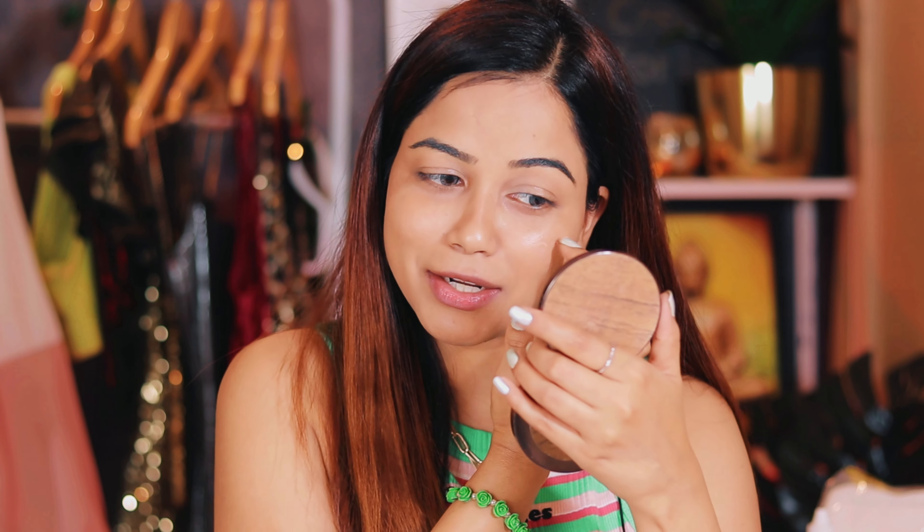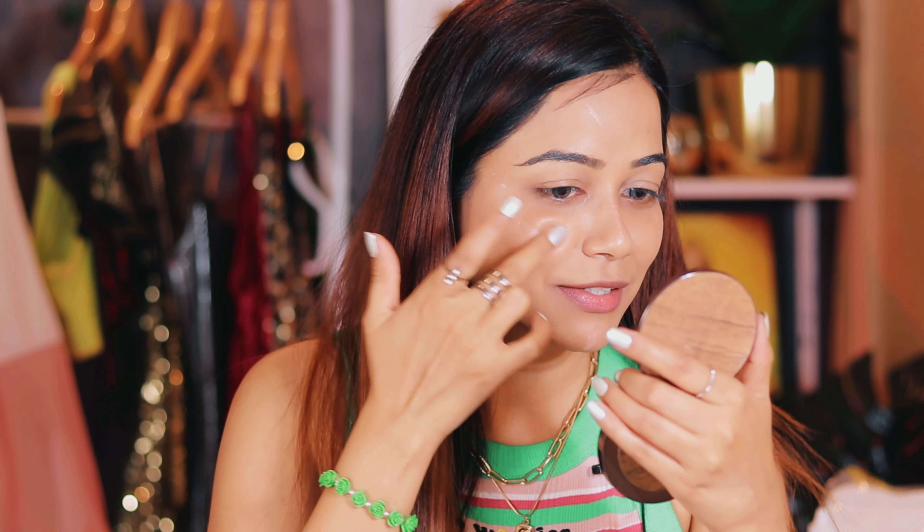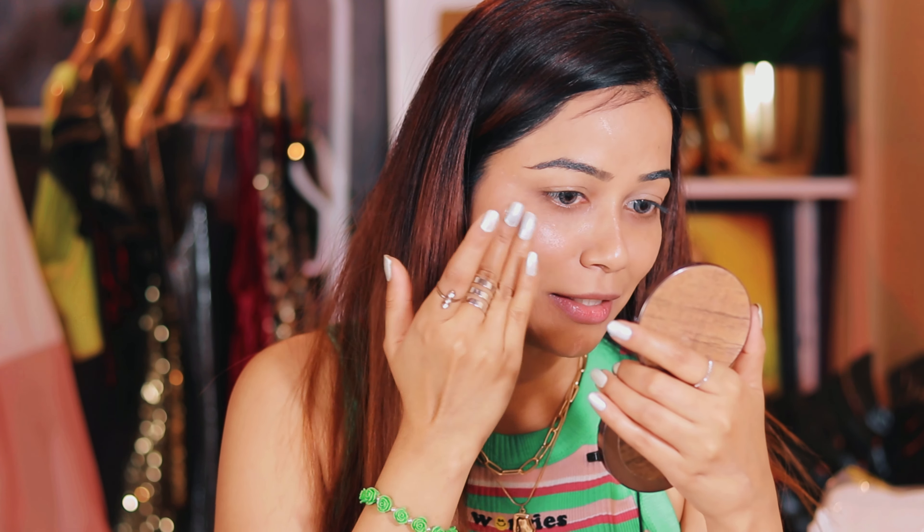So next I'm using a beauty sponge to blend the BB cream — you can see the coverage is very natural. After BB cream, I'm going to use a cream highlighter from Eba Cosmetics. It blends very easily and is not chunky. For college you don't want heavy party makeup — you can adjust the quantity. I'm adding this on the highest points of my face and on the bridge of my nose to add some glow, without even setting my face with compact first.